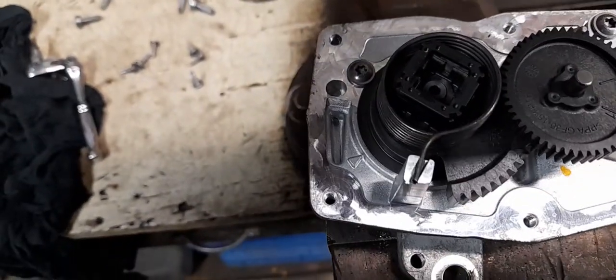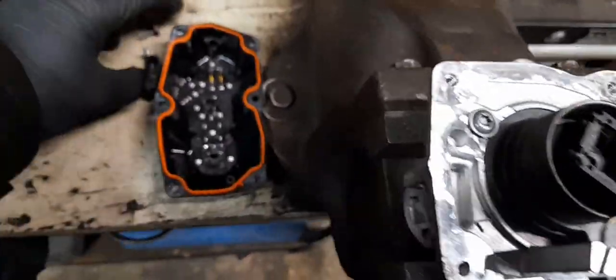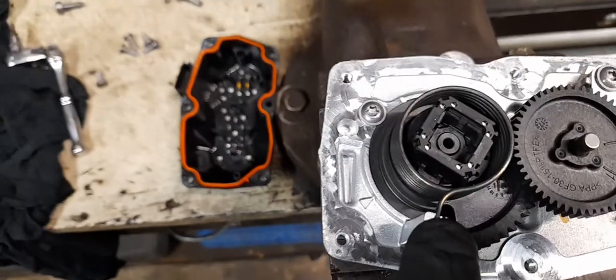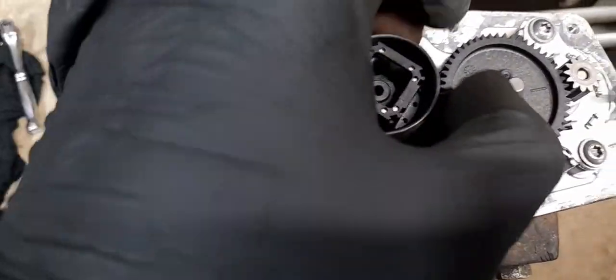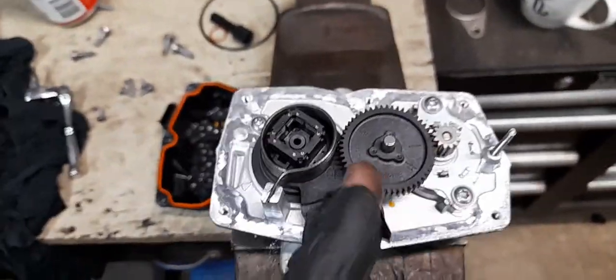Now we just need to put this back on the right way around and we'll be good. Just thought I'd share that — if you've got an EGR that's stuck, it's worth just popping the lid off. I've found them before where the spring has actually snapped and spun around inside, so it's lost its spring load to bring it back because these aren't powered to close.